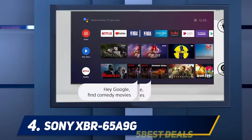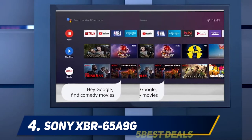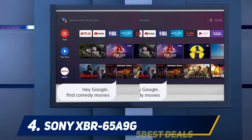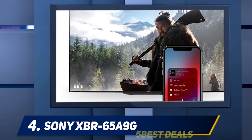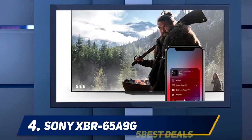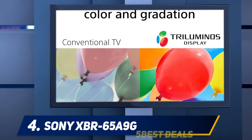Those placing the TV on furniture will appreciate that the pedestal stand gives it a footprint of just 46 x 24 centimeters. It also has a low profile, keeping the screen close to the tabletop. The A9G is best in class in a number of respects — it looks and sounds better than its rivals and has better motion handling.